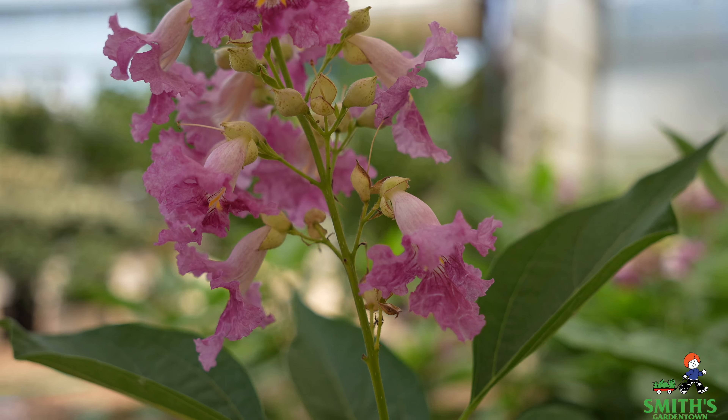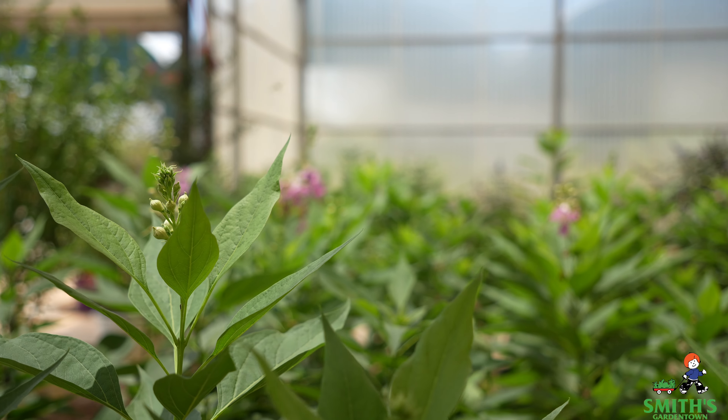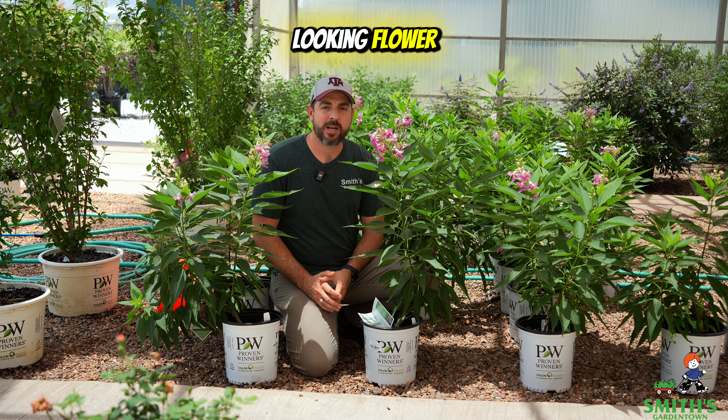What's cool about El Nino are the colors of the bloom. They've got this really nice pinky-purple look with yellow stripes in the middle, and the flower itself is really ruffled. It's just a really nice-looking flower.